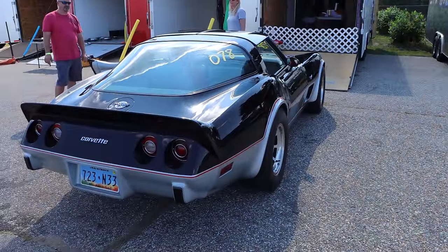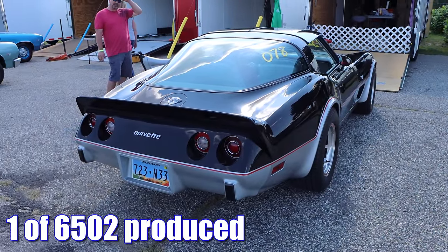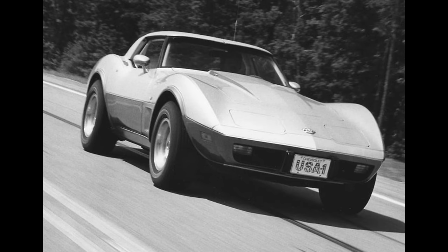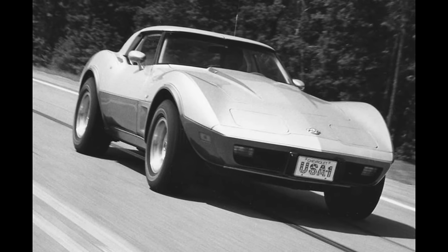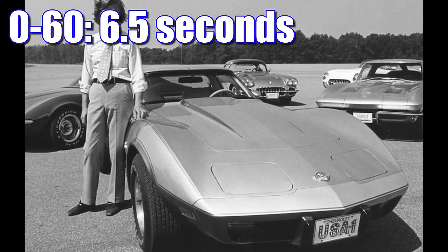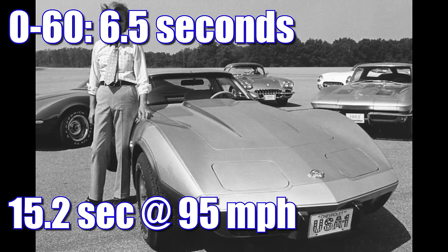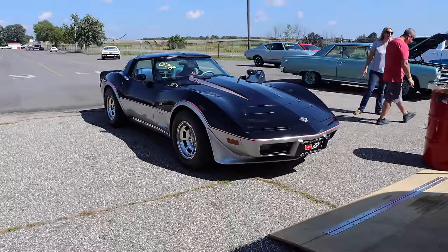Even with that steep price tag, the 25th anniversary cars sold quite well. There were 6,502 in total. Road & Track Magazine tested one of these Corvettes in April of 1978. Theirs had a four-speed manual transmission with 3.70 rear gears, and it went zero to 60 in six and a half seconds and the quarter mile in 15.2 seconds at 95 miles per hour.